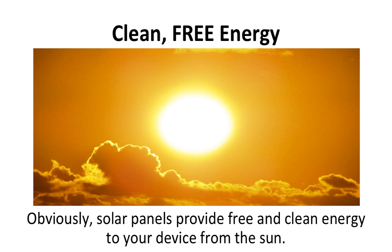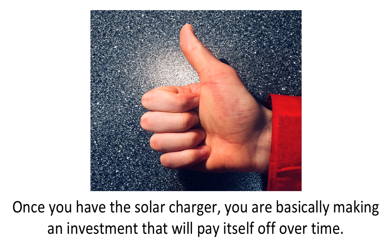Clean, free energy. Solar panels provide free and clean energy to your device from the sun. This is great because you can charge up anywhere where the sun is out. Some solar panels even charge your device when there is some cloud cover, making it easier to find a spot to charge. Once you have the solar charger, you are basically making an investment that will pay itself off over time. The solar panel will charge your device for any camping trip or excursion out of the house — free energy, nothing needed but the sun.